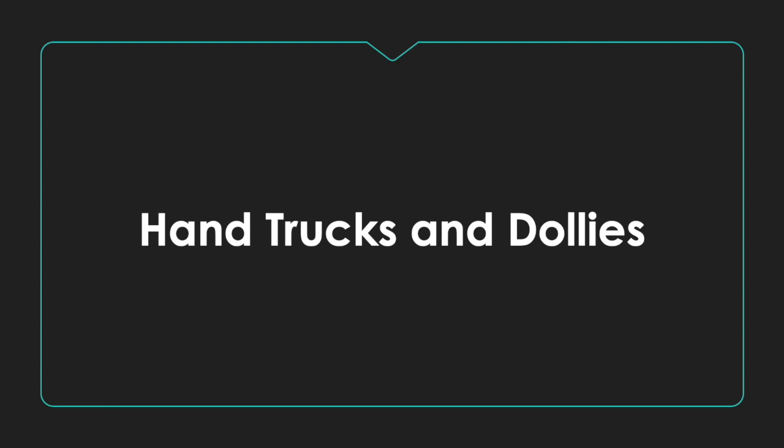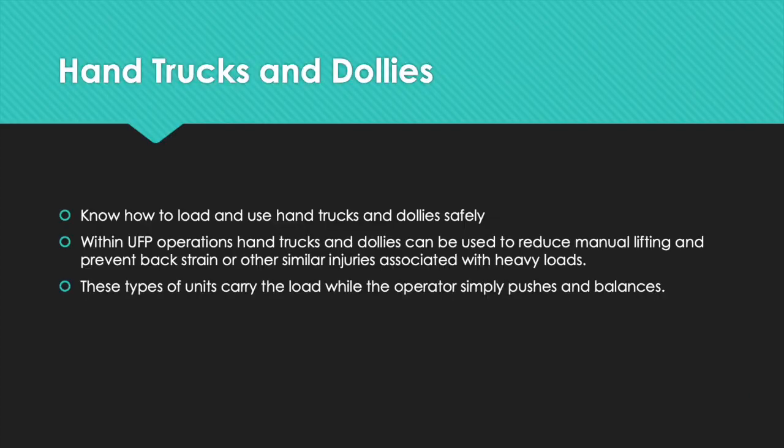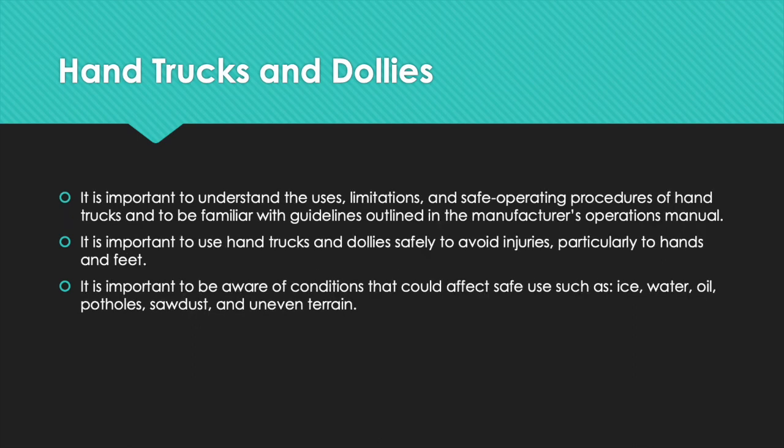Now we're going to cover hand trucks and dollies. Know how to load and use hand trucks and dollies safely. Within UFP operations, hand trucks and dollies can be used to reduce manual lifting and prevent back strain or other similar injuries associated with heavy loads. These types of units carry the load while the operator simply pushes and balances. It is important to understand the uses, limitations, and safe operating procedures of hand trucks and to be familiar with the guidelines in the manufacturer's operation manual. It is important to use hand trucks and dollies safely to avoid injuries, particularly to hands and feet.